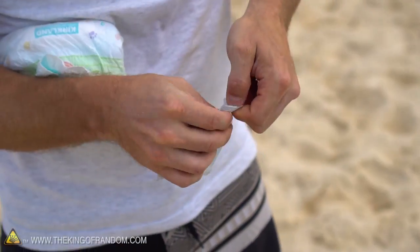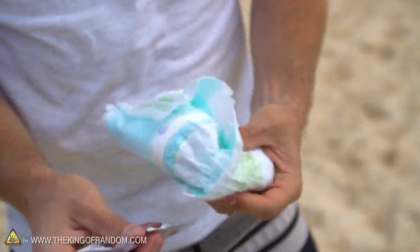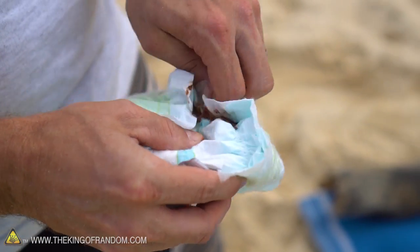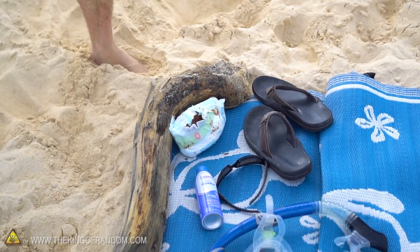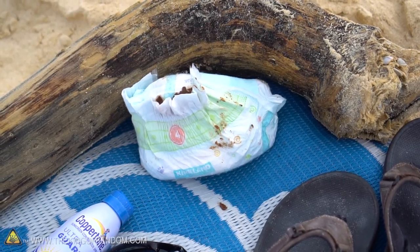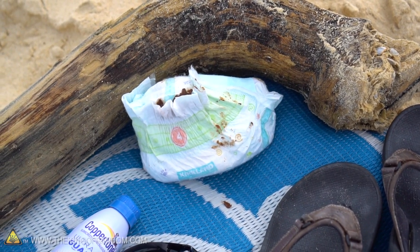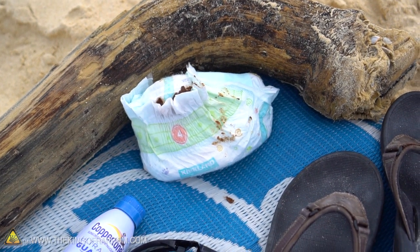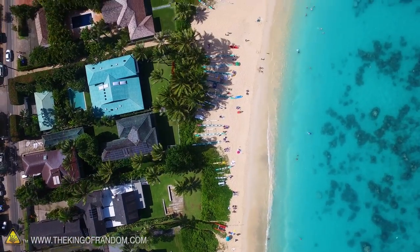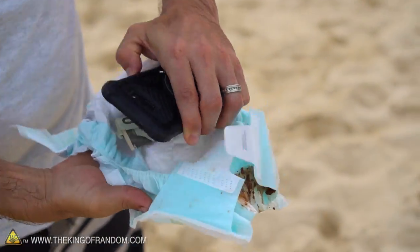Now if you want to go one step further, try opening a pack of chocolate spread and rubbing some along the inside flap of the diaper. This will make your decoy diaper look authentically used and should be enough to discourage any would-be beach thieves from finding your stuff. Have you ever stopped to unravel a poopy diaper lying at the beach? Of course you haven't, and nobody else will either. To prove this point, I left mine exposed and unattended for over an hour, and when I came back everything was exactly the way it was when I left it.